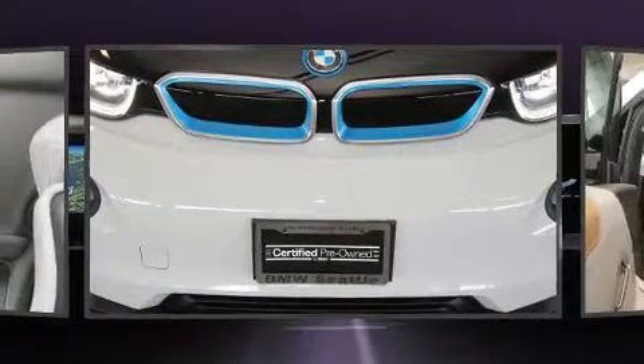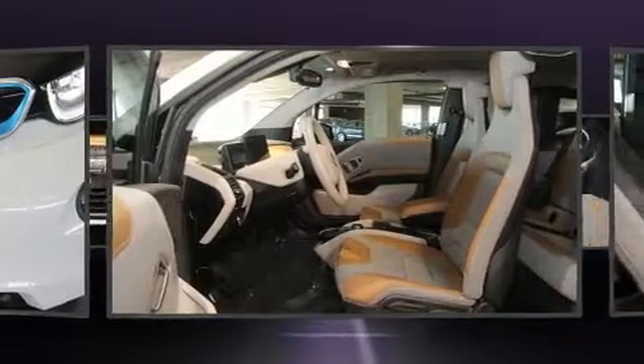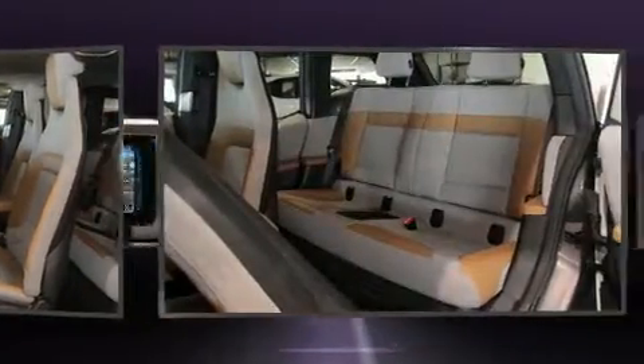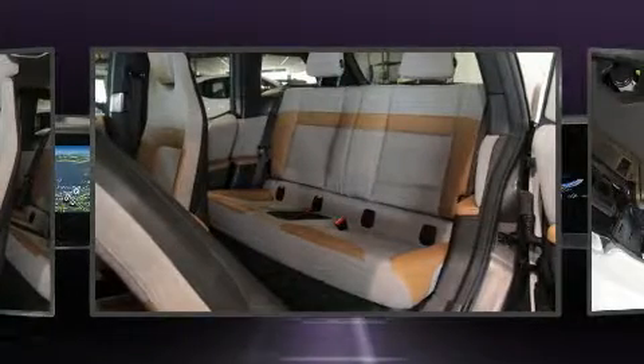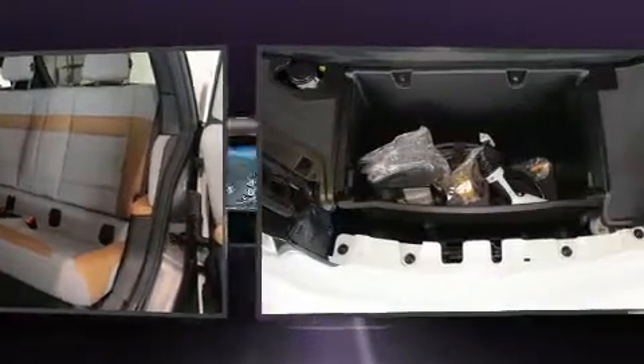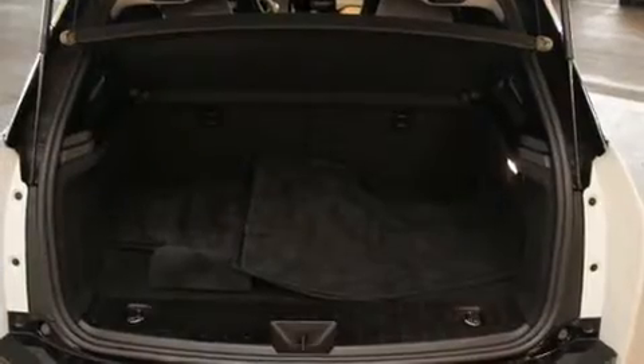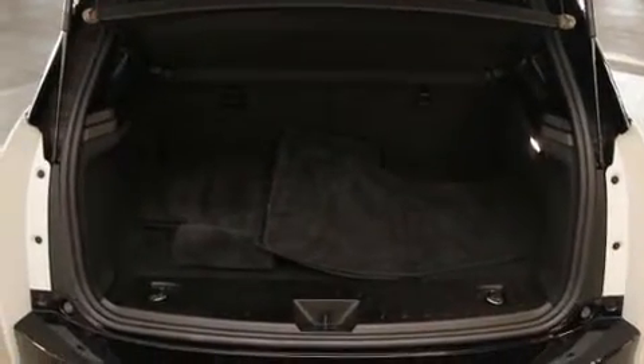BMW also prioritized safety and security with features such as dual front impact airbags, front and side impact airbags, traction control, brake assist, a panic alarm, an emergency communication system, and four-wheel disc brakes with ABS.